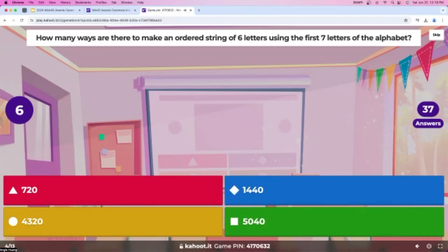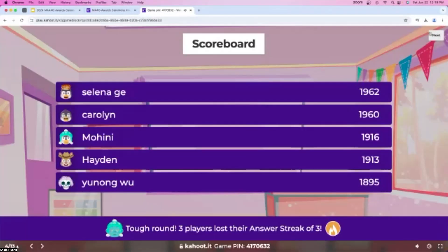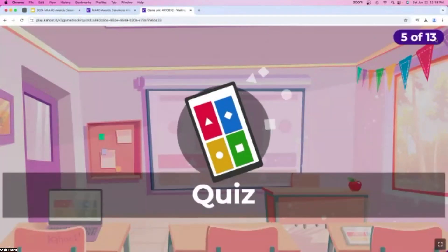About five seconds left — you guys are super, super fast at this. Most people got this correct, but some people did not, which is okay. Our scoreboard changed again, with Selena still in first and Hayden climbing to second. Nice job to Aaron and Mohini for getting on the leaderboard.